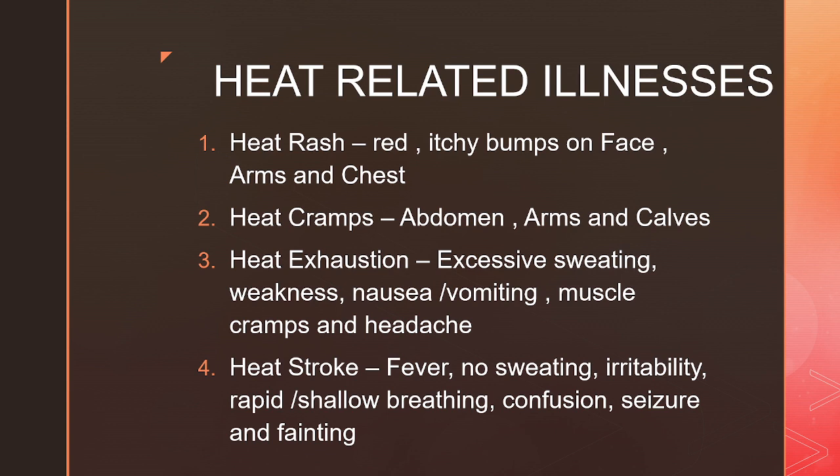Sweat glands are mainly found in the palms of hands, soles of feet, cheeks, forehead and armpits. These are called eccrine and apocrine glands. This excreted water needs to be replenished soon, or else it will lead to dehydration, which can give rise to various heat related illnesses such as heat rash, heat cramps, heat exhaustion, and heat stroke.